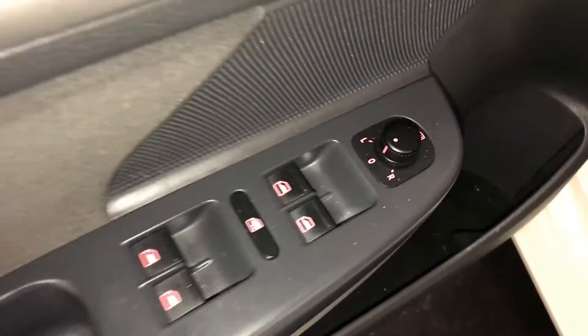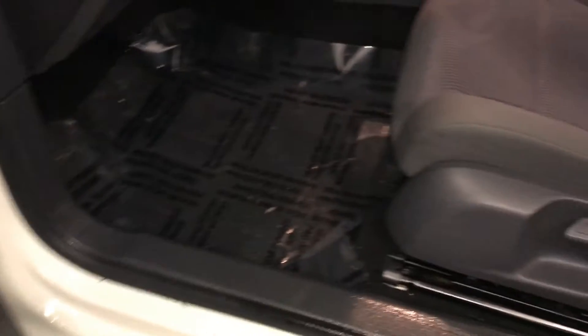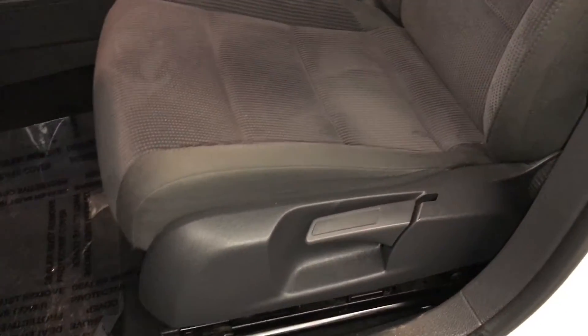Powered locks, windows, and side mirrors are heated. Trunk and gas cap release. Driver and passenger have recline levers and side bars to adjust them.